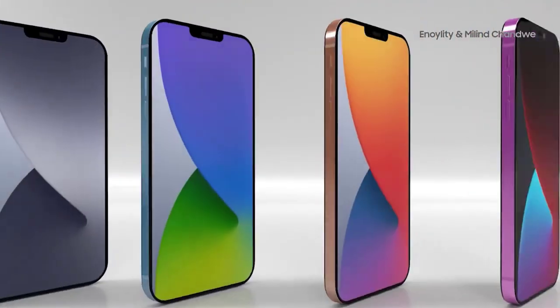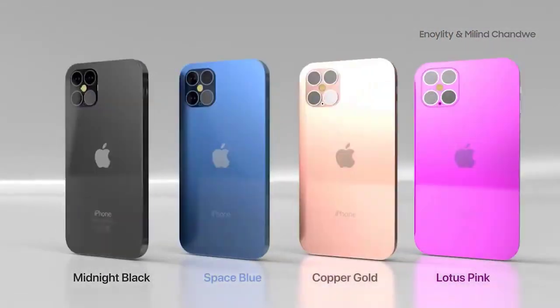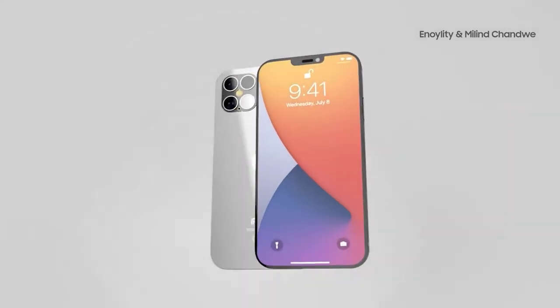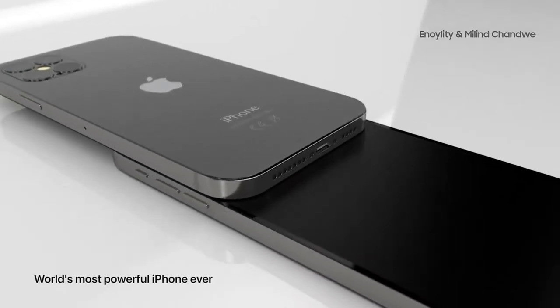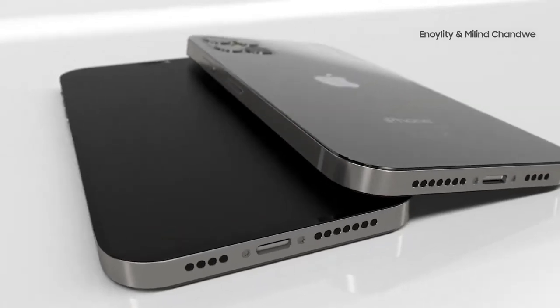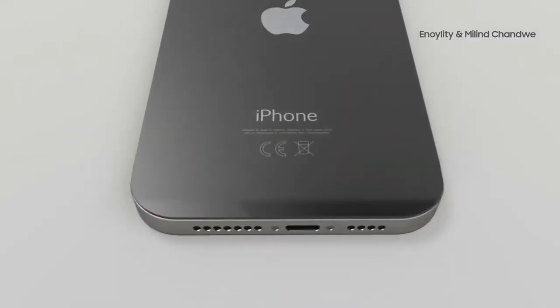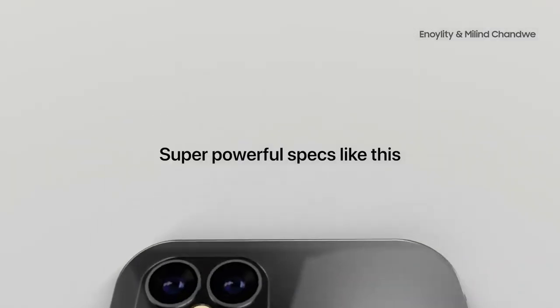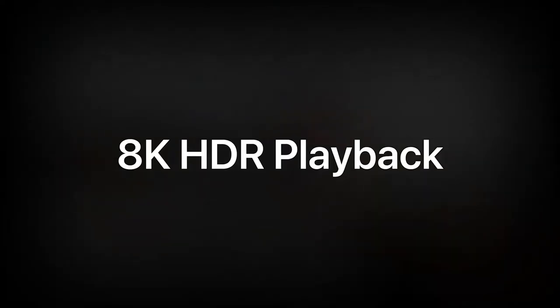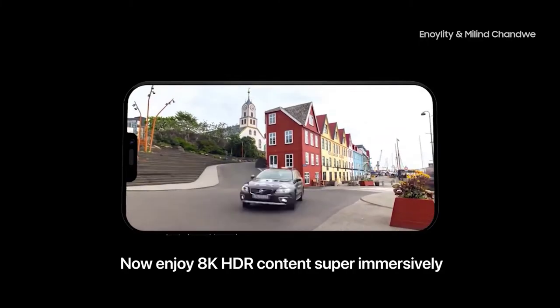The launch will still be in September as expected, and this applies to all four models. The release typically comes a couple of weeks after the announcement. Mingchi Kuo is advising that the LTE iPhone 12 can go on sale in mid-October. With all four models launching in the second week of September, it won't be long until Apple confirms things themselves.